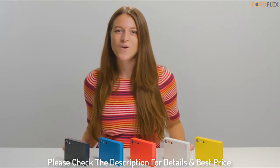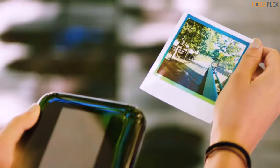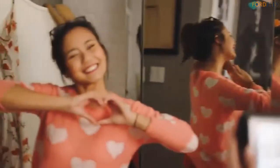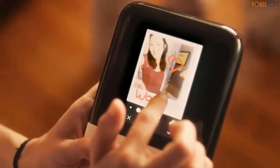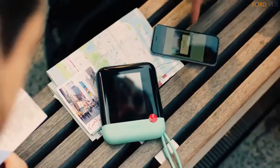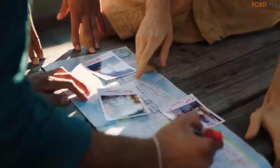Please check the description for details and best price. Number 4: Polaroid Pop 2.0 2-in-1. Moments become memories with just a pop. In hindsight, the old shaking ritual resulted in blurry blobs of color and more photography fails than wins. Now you can enjoy perfect color pictures faster and easier than before with the Polaroid Pop instant print camera. This palm-sized gadget is one part contemporary, one part classic, delivering gorgeous 3.5 inches by 4.25 inches photos with the iconic Polaroid border.